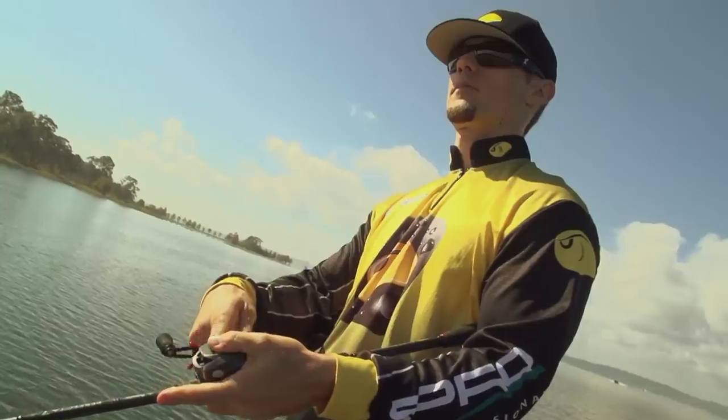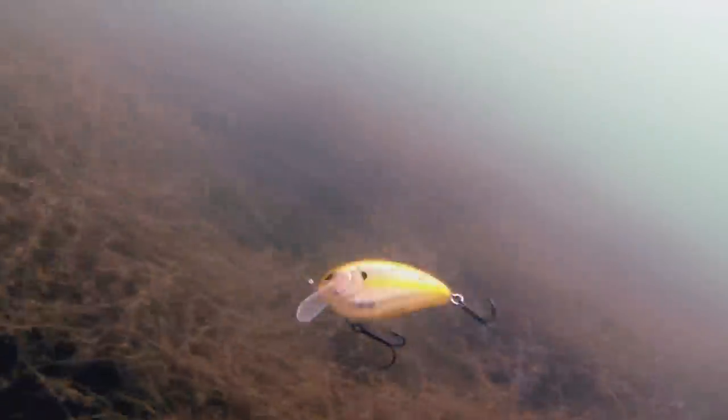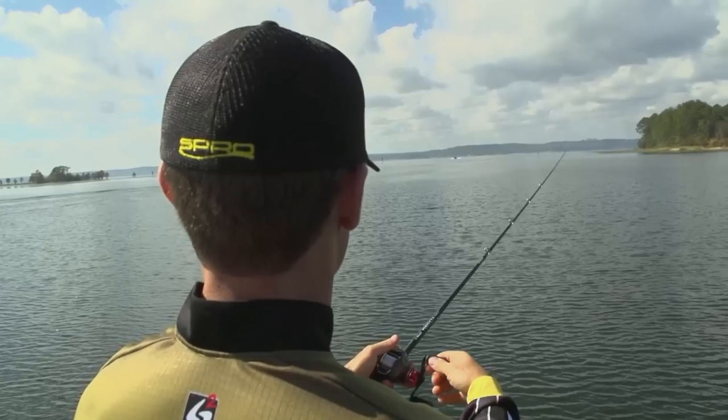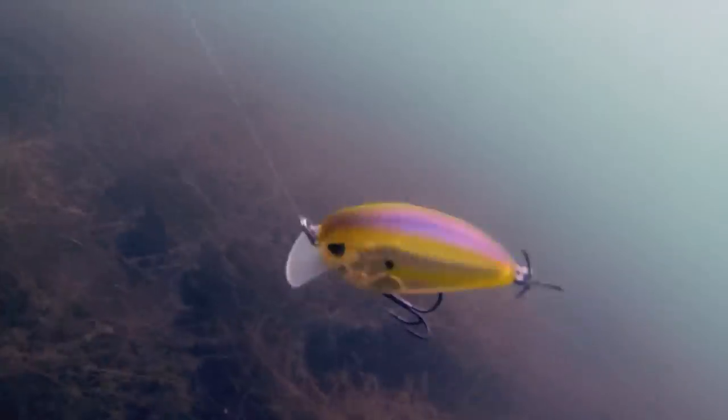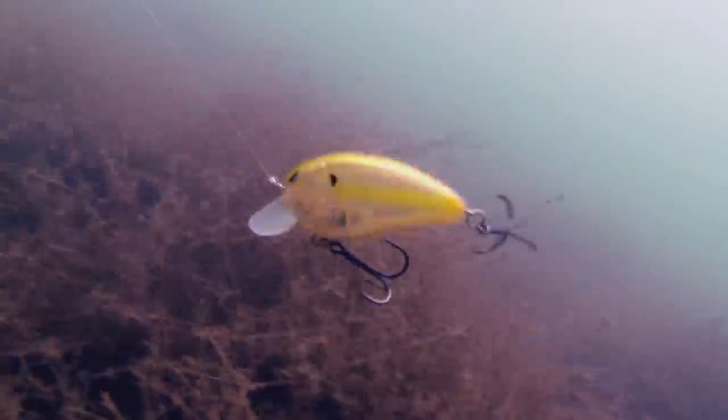One of my favorite crankbaits is the Spro Fat John 60 — that is my version of a squarebill. I've taken a squarebill and tweaked it so it has flat sides, unlike any other squarebill crankbait out there. It's a very buoyant bait, about 60 millimeters long — a midsize, not big, not small, kind of in between. We've got a nice array of all my favorite squarebill colors. What makes this bait different is its hunting action — as you're steadily reeling it, it has that thump but then kicks off side to side. When I was designing it, I said, 'Oh my gosh, that bait just came alive.' They really eat it when that bait has a little wilder action, and that is the key for the Fat John 60.